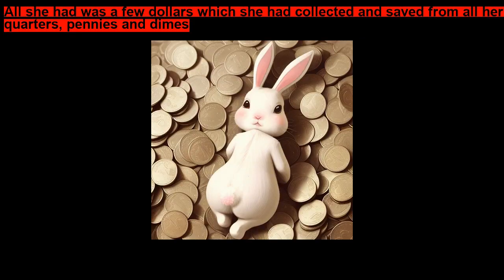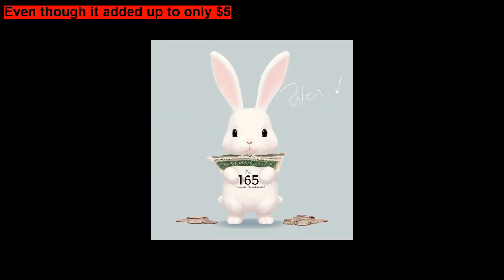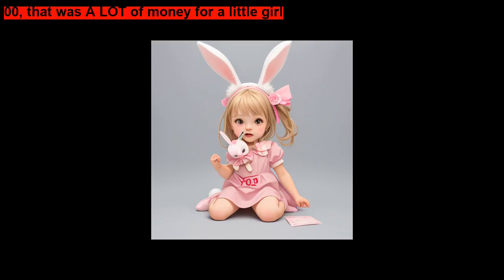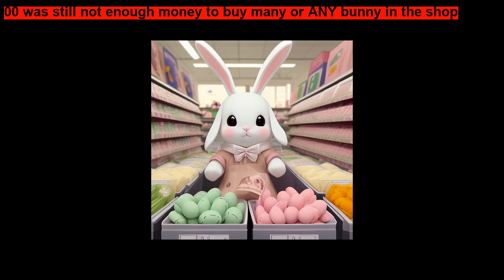She picked out the one that she thought was very cute, but put it right back on the shelf when she saw that it was an expensive bunny, and she really didn't have that much money with her. All she had was a few dollars, which she had collected and saved from all her quarters, pennies, and dimes. It had taken her one whole year to save up this money, even though it added up to only five dollars. That was a lot of money for a little girl.